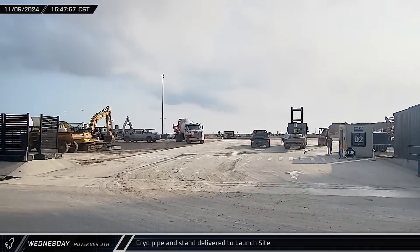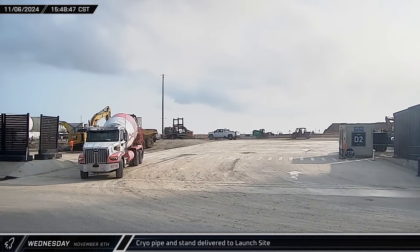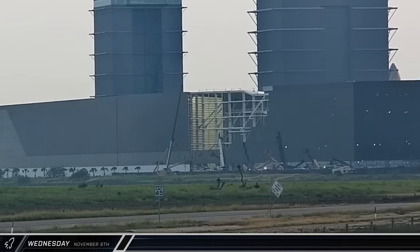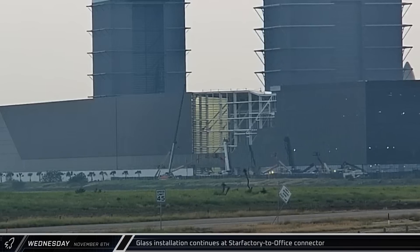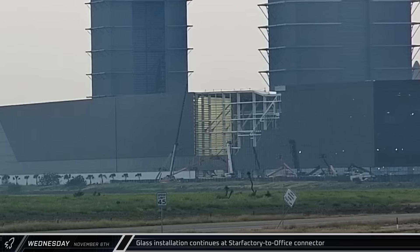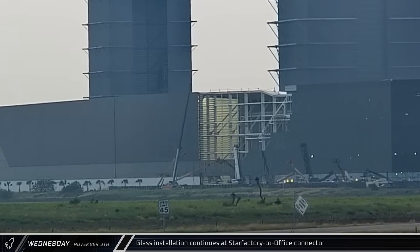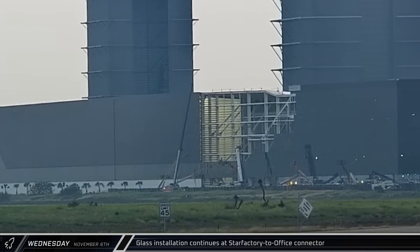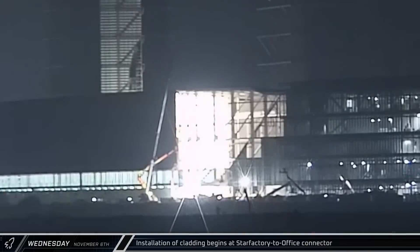Back at the launch complex, a large section of prefabricated cryo-piping was delivered along with pipe stands and driven in the direction of Pad A. At the Star Factory office connector, crews continued to install glass on the building's facade. The panels in this section are angling upwards towards the roof, similar to the opposite end of the factory, providing a cleaner transition to the all-glass face of the office. That night, crews began installing white panels above the windows on the connector — presumably an initial insulation layer that will eventually be covered with black panels to match the rest of the building.